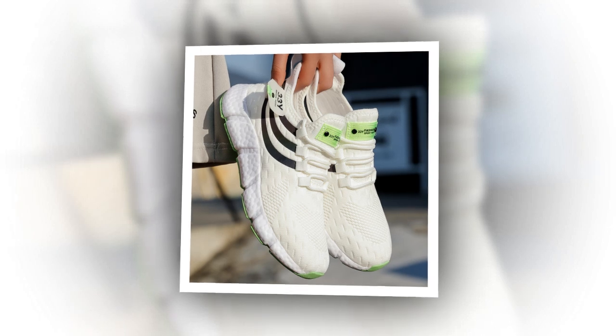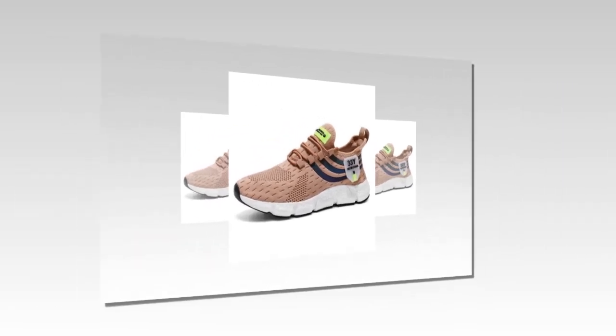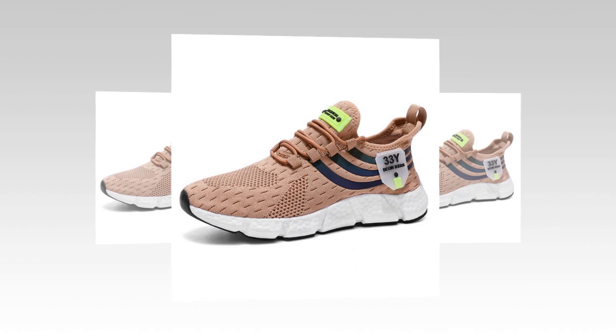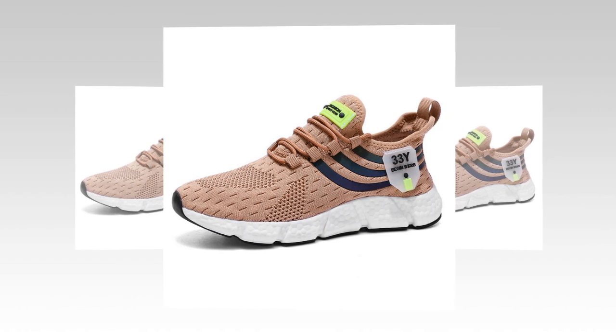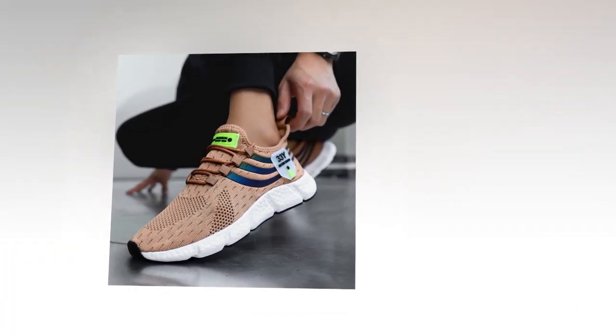The upper part of the shoe is made from air mesh, a material known for its breathability. This is a key feature, especially if you're wearing these shoes for extended periods. The mesh allows air to flow freely, keeping your feet cool and preventing that uncomfortable sweaty feeling that often comes with less breathable materials. This makes them perfect for summer or any warm weather activity.